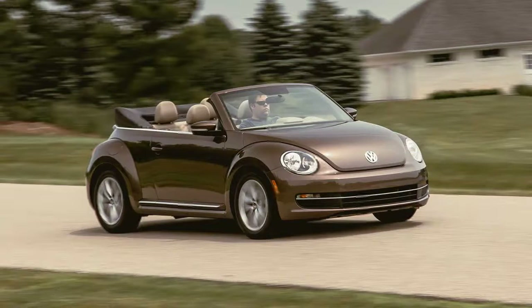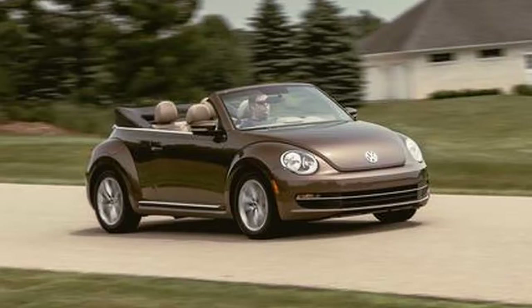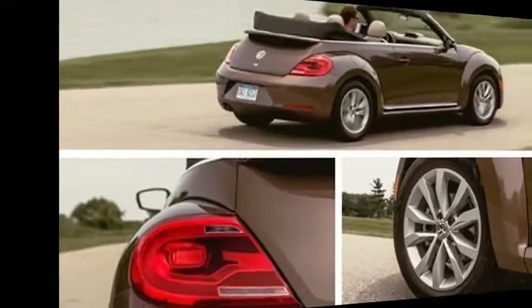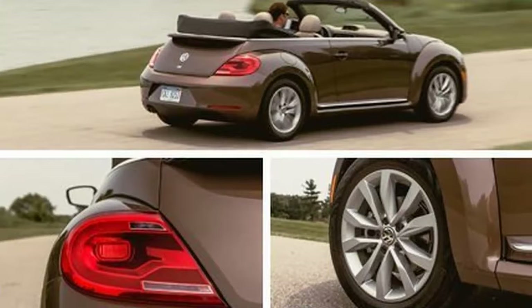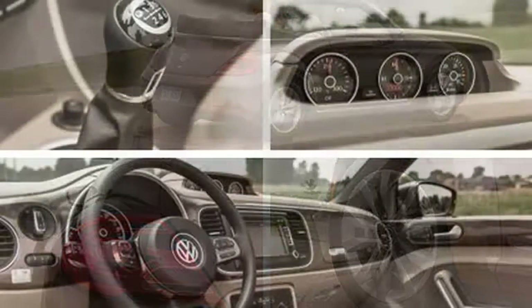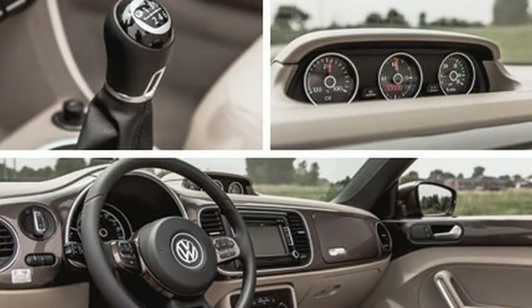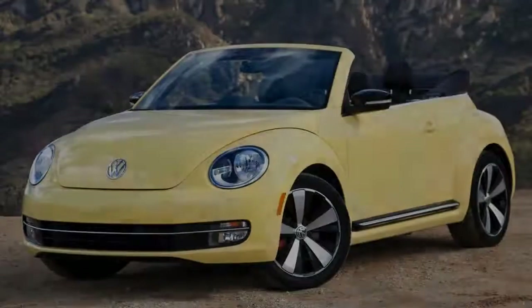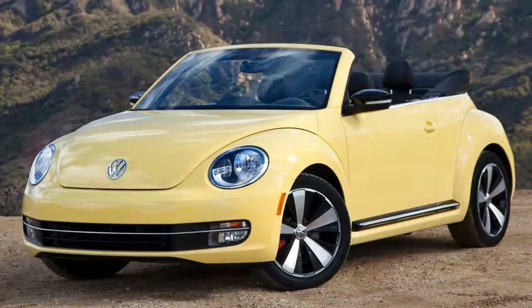So forget about quick — the virtue of this powertrain is fuel economy: EPA estimated 28 mpg city, 41 highway. We saw an average of 34 mpg in our travels. If that seems like underachievement, consider that 34 mpg is 2 ticks higher than the highway rating for the same car with VW's new 1.8-liter gas turbo, and 11 mpg thriftier than our recorded fuel economy for the 2.0-liter turbo.